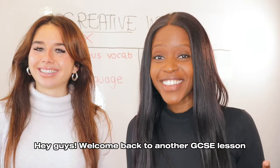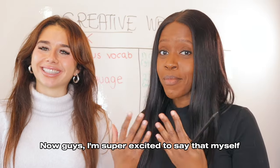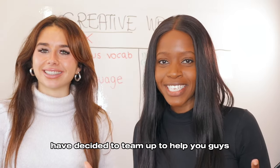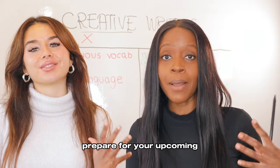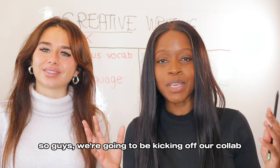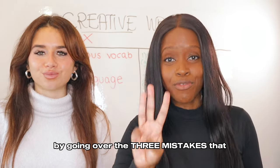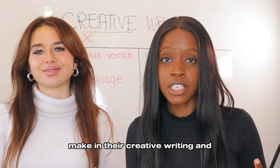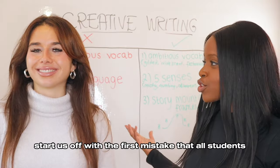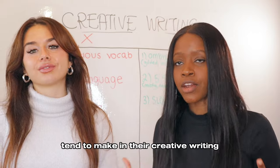Hey guys, welcome back to yet another GCSE lesson. I'm super excited to say that myself and Aaliyah from Light Up Hub have decided to team up to help you guys prepare for your upcoming mocks at the end of the February half term. We're going to be kicking off our collab by going over the three mistakes that all GCSE students make in their creative writing and how you can avoid them. So Aaliyah, start us off with the first mistake.